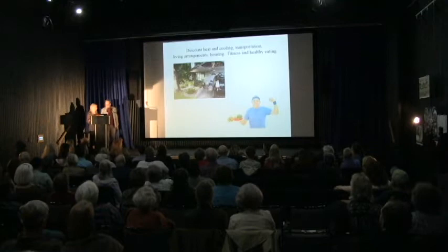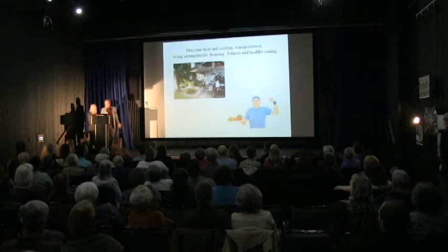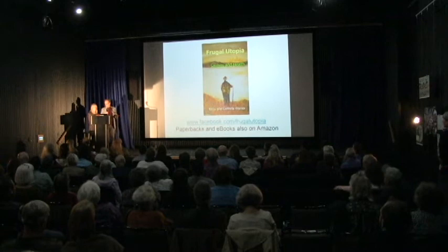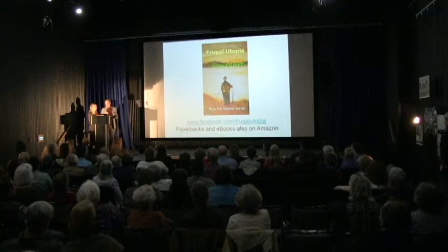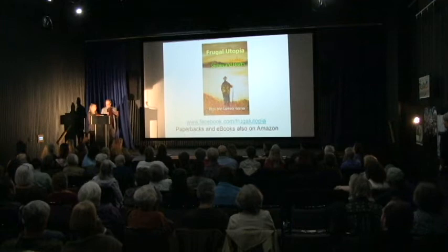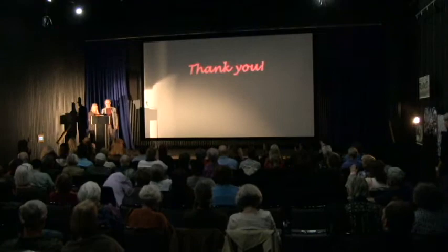Also things like discount heat, transportation, living arrangements and housing, and fitness and healthy eating. What the book is really about is how savings gives us freedom and how health does. After the show, we'll have books for sale — we'll be glad to sign it for you. We're asking $15. We take cash, check, and IOUs. We also have free bookmarks, and if you want to find out more, a handout with every source we used in our research of the book. Thank you. We hope you'll stop by.